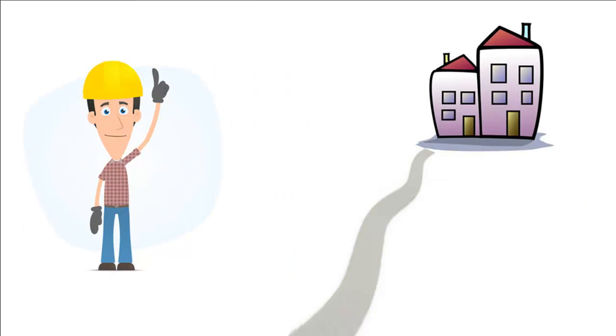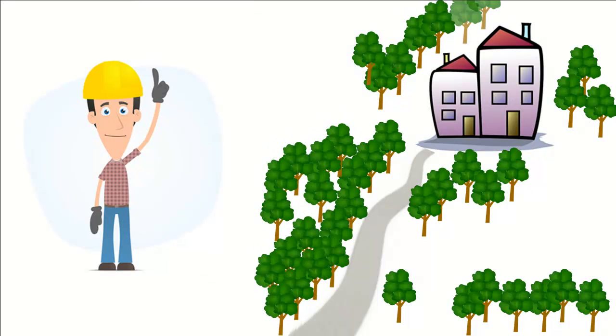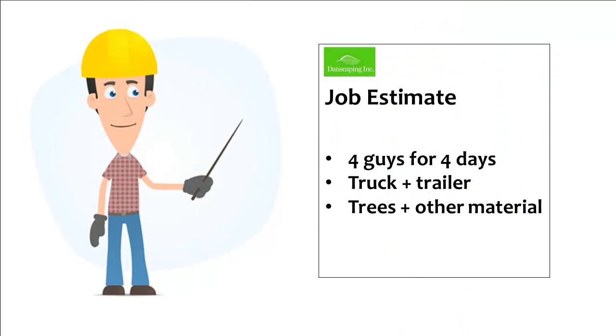Then along came a job that, by chance, changed the way Dan looked at his company and its efficiency. The job was some standard tree planting work. They needed to plant 40 medium-sized trees up a driveway and around a newly constructed building. Dan built the job the way he thought it would get done — he'd drop off a crew of four guys and put them on the job for about four days. They'd dig the holes by hand and plant the trees.